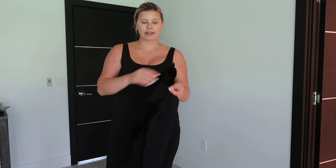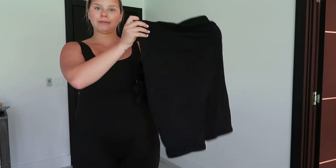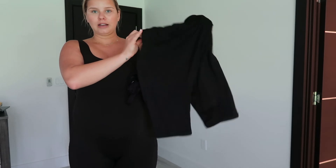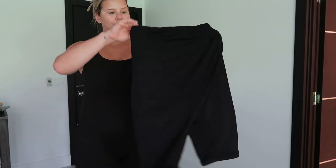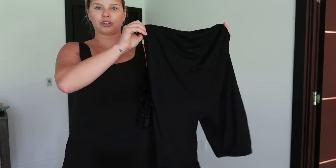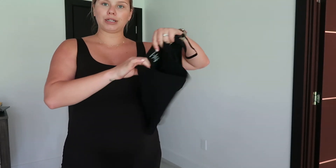Just some postpartum essentials that we have here. These are the biker shorts that go over the bump. These are not the compression, but they are so incredibly soft. This is probably going to be my going home outfit. Or this, honestly — it's just the same, just in shorts. I love to just pair this with a sports bra or just a t-shirt around the house. It's so comfy. And then we have this waist trainer. It's stretchy, it's soft. I'll probably put this on postpartum.